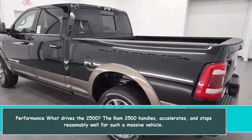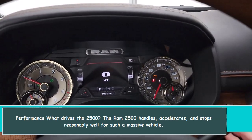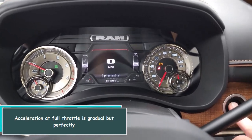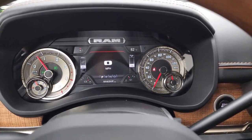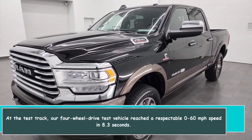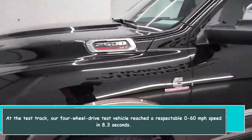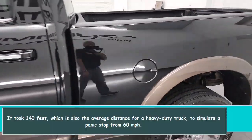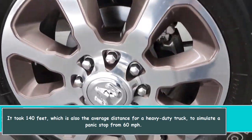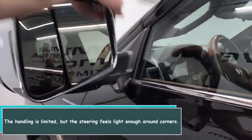The RAM 2500 handles, accelerates, and stops reasonably well for such a massive vehicle. Acceleration at full throttle is gradual but perfectly adequate. At the test track, our four-wheel drive test vehicle reached 0 to 60 miles per hour in 8.3 seconds. It took 140 feet — the average distance for a heavy-duty truck — to simulate a panic stop from 60 miles per hour.